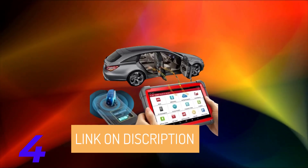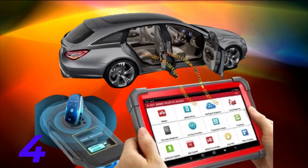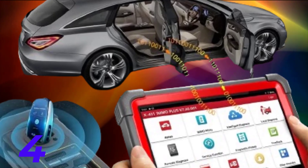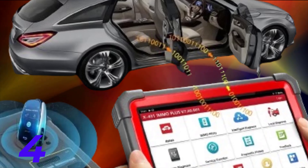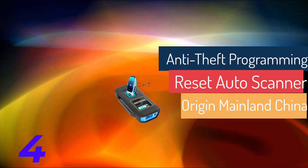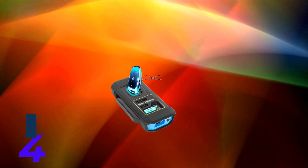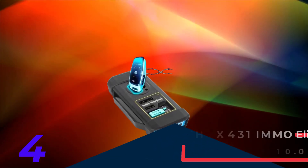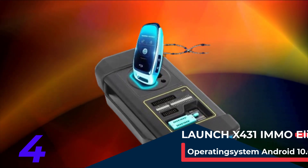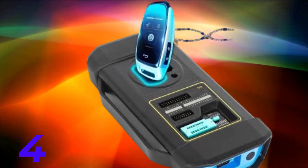Second, Active Test and Bi-Directional Control: with the added Active Test feature, you can perform bi-directional control operations with ease, ensuring accurate testing and diagnosis. Third, Efficient Anti-Theft Matching: experience fast and accurate anti-theft matching with the X431 MO Elite, enabling quick reading of anti-theft data for enhanced security measures. Fourth, Key Services: from reading PIN codes to deleting anti-theft data, deleting keys, matching keys, and even module replacement and cloning, this tool covers all key-related functions.